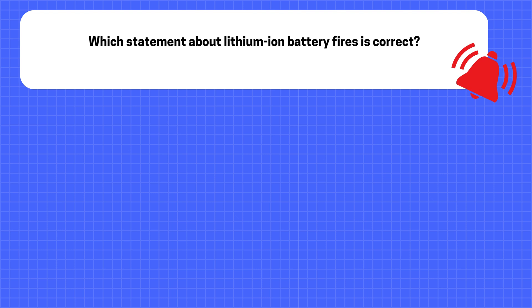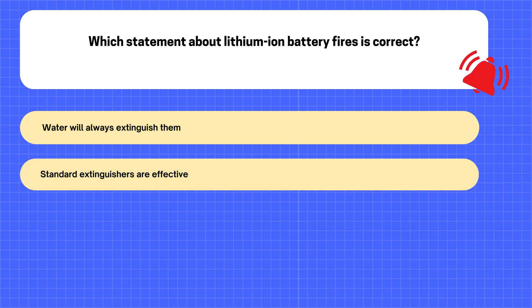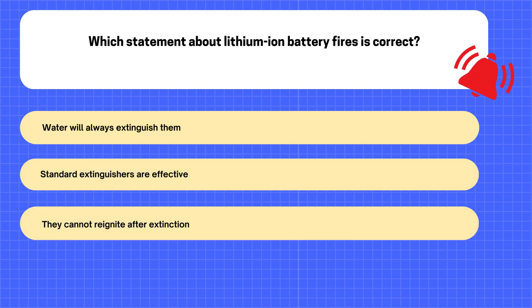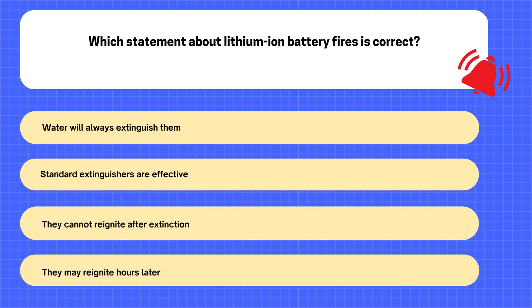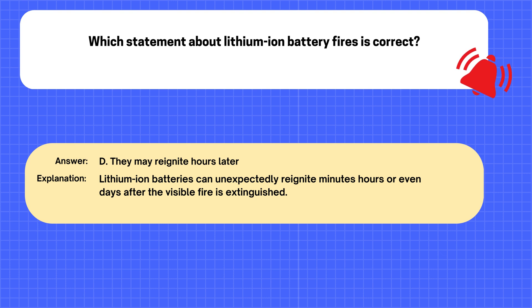Question. Which statement about lithium-ion battery fires is correct? A. Water will always extinguish them. B. Standard extinguishers are effective. C. They cannot reignite after extinction. D. They may reignite hours later. The correct answer is D: They may reignite hours later. Explanation: Lithium-ion batteries can unexpectedly reignite minutes, hours, or even days after the visible fire is extinguished.